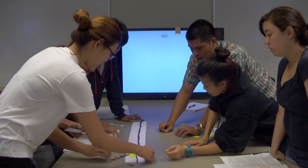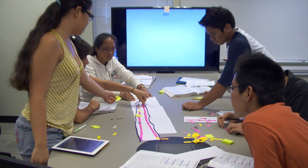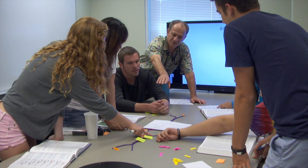UH Mānoa biology professor and department interim chair Steve Robineau was first exposed to the concept of a student-centered classroom at a science conference on the mainland, where he learned that it's not just the way the material is taught, but the environment students learn in.